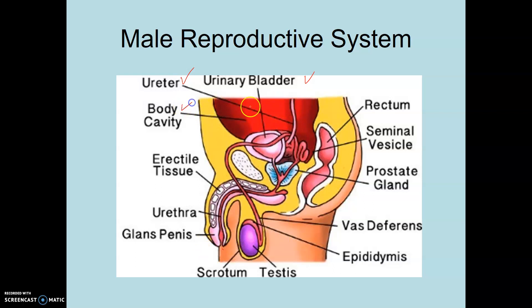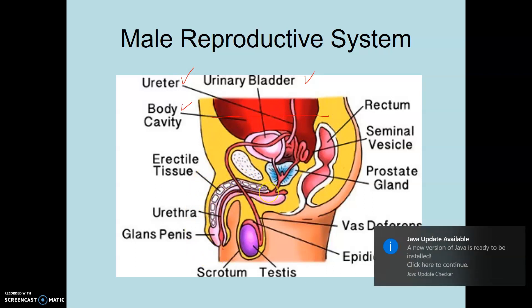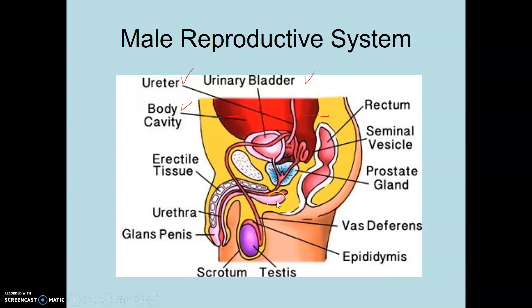The body cavity right here is the abdominal pelvic body cavity — way down here in the pelvic portion. The erectile tissue is external in the body; however, it does extend inwards and there are ligaments associated with it. The urethra is the exit for the urinary system. The glans penis is this region on the exterior of the penis — it extends inwards as well.